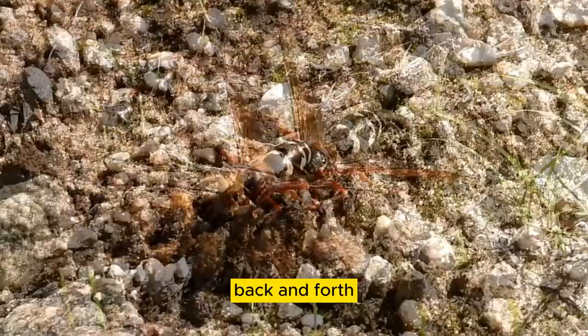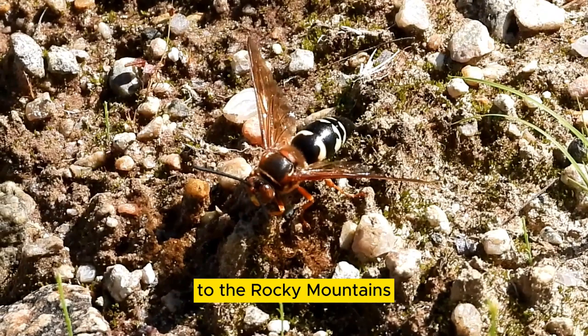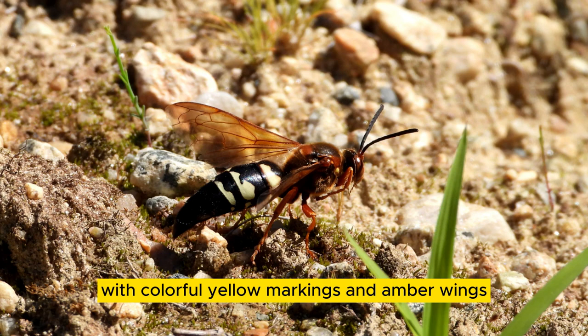They are common in the eastern United States to the Rocky Mountains. They are recognized by the black or dark brown abdomen with colorful yellow markings and amber wings. They are a large wasp, two inches long.